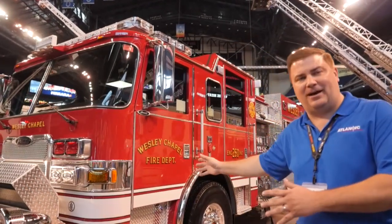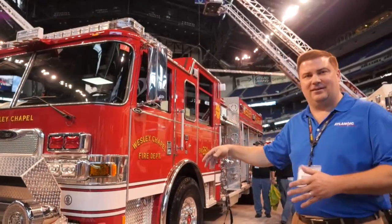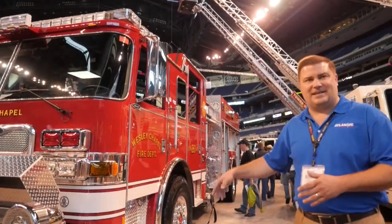All right, hello, welcome to FDIC 2015. My name is Brian Baschista from Atlantic Emergency Solutions. I'm here to talk to you today about Wesley Chapel's Aero XT Pumper.